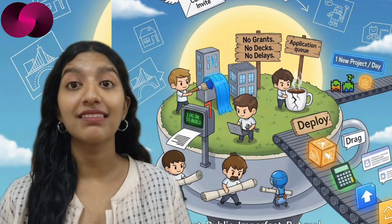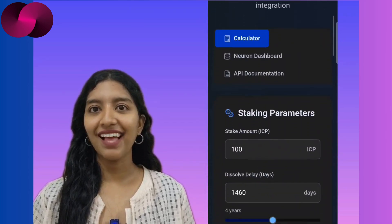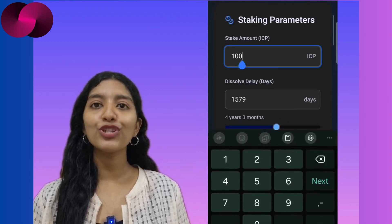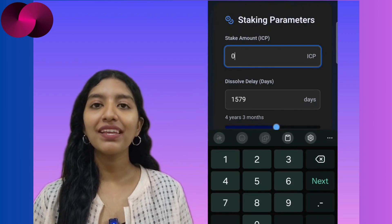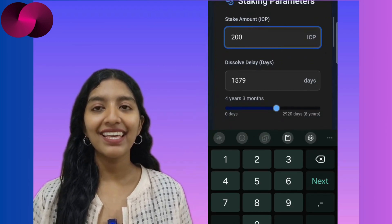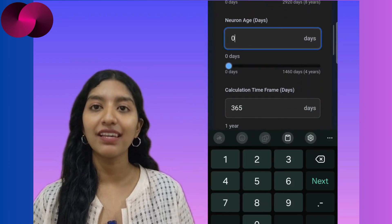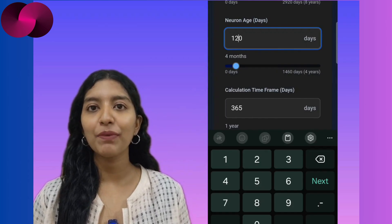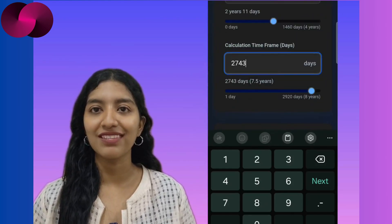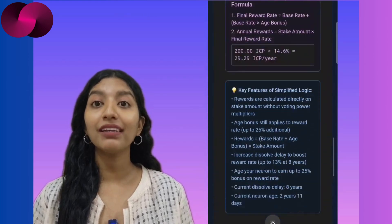When something does land, it lands hard — like the staking calculator from Ham PNG. This one is practical and overdue. A lot of people in the Internet Computer space stake their tokens in neurons, but figuring out what you'll earn isn't always easy. Generic calculators don't pull real data and guessing doesn't help. Ham PNG fixed that: his staking calculator pulls live neuron data directly from the network, giving you accurate estimates on staking rewards. It's simple, direct, and actually useful. It might not have a flashy UI yet, but it works — and for many, that's enough.